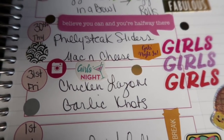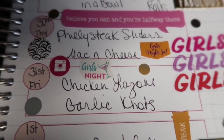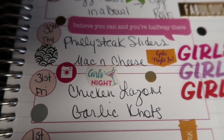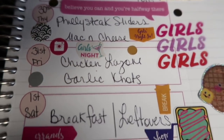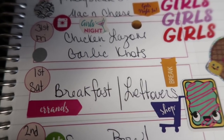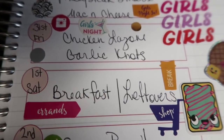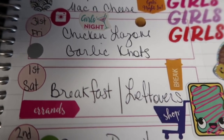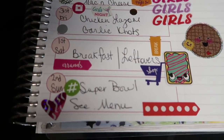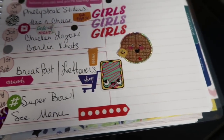Friday is chicken Lanzoni — I love this dish. I have a cooking video for it but it's in an old vlogmas video before my good camera. I'll link it below and above. We'll do that with garlic knots. Saturday I put breakfast and leftovers — I have a lot of errands to run to prepare for Super Bowl, so I don't really want to be cooking. I'd rather clean out the fridge and have nothing left going into Super Bowl.